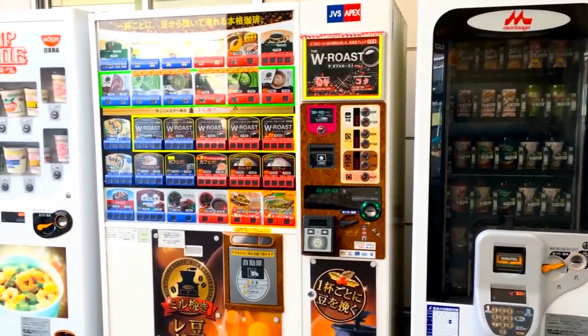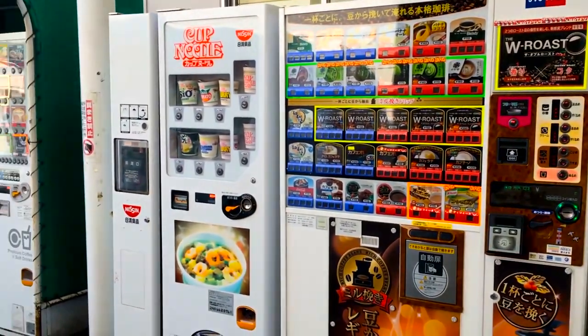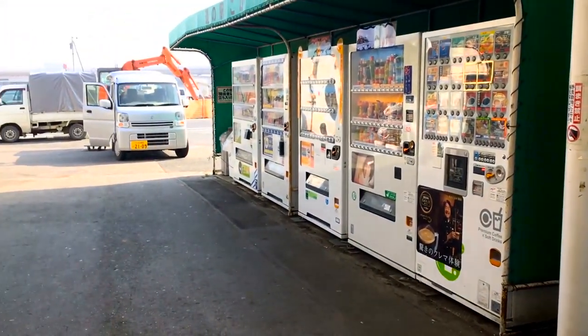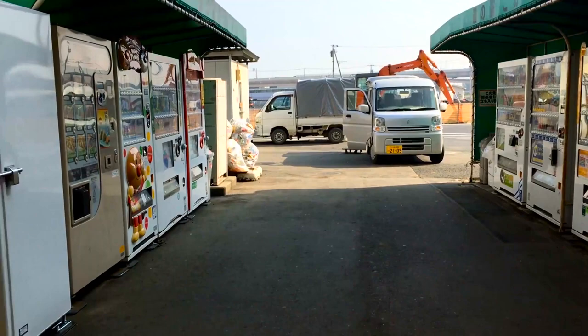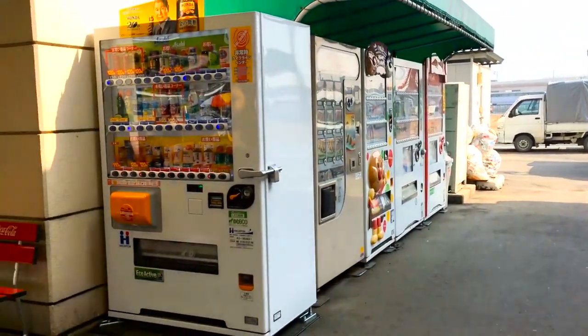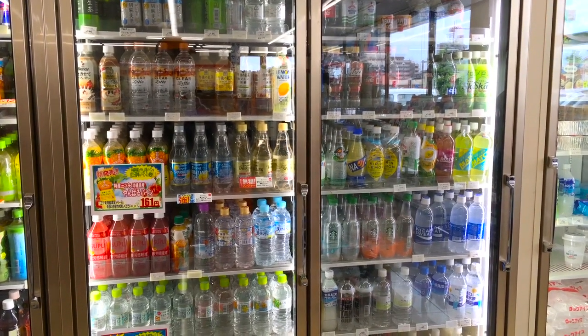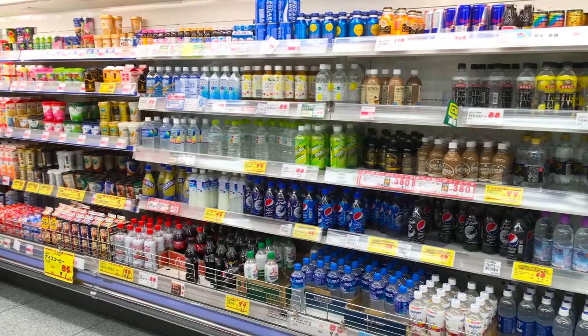If you've ever wondered about vending machines in Japan, well look no further, you're in the right place. There are many different types of vending machines in Japan. Some serve drinks, hot food, and other assortments. The price of these vending machines are very comparable to those at convenience stores like Lawson's and 7-Eleven, but are much more expensive than the grocery store.